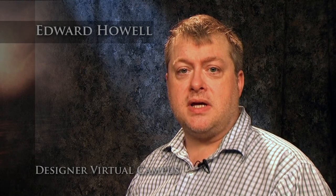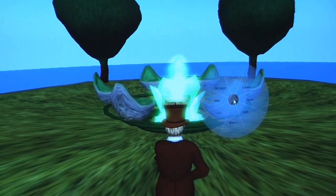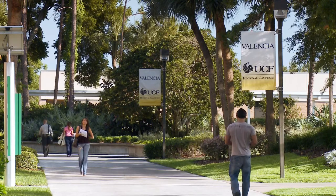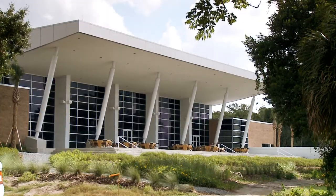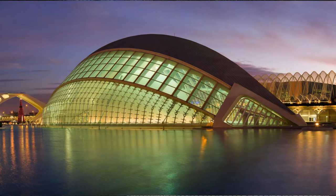I conceived of the Virtual Valencia Campus through referencing other university campuses in Second Life that I had visited. I also referenced the architectural forms and materials used in the actual real-life Valencia campuses — things like concrete, brick, glass — and I also brought in some more architecturally advanced forms inspired from some of the buildings in Valencia, Spain, after which our campus is named.